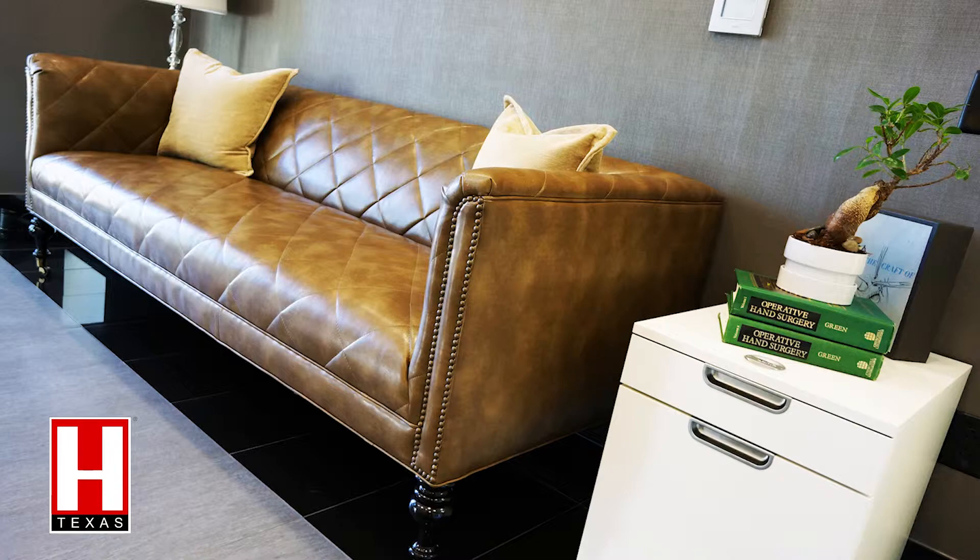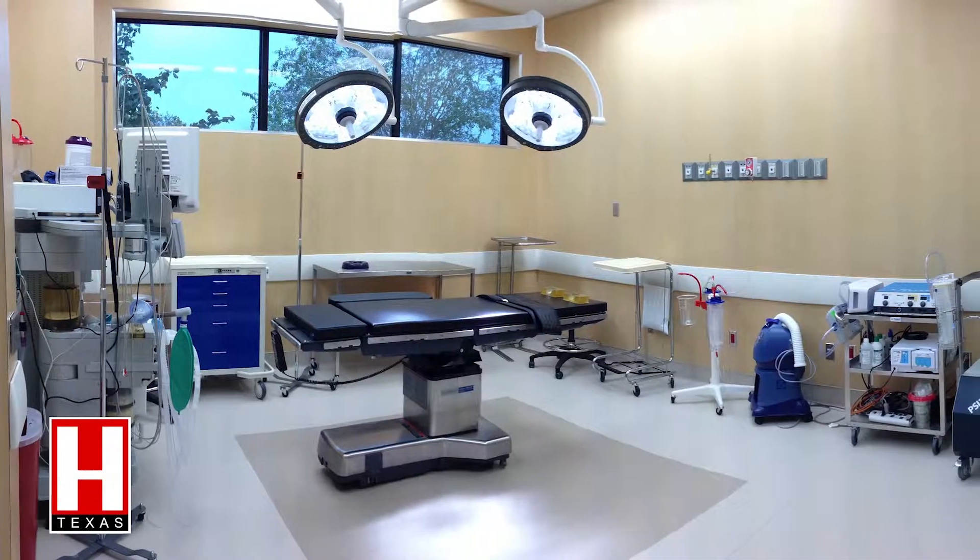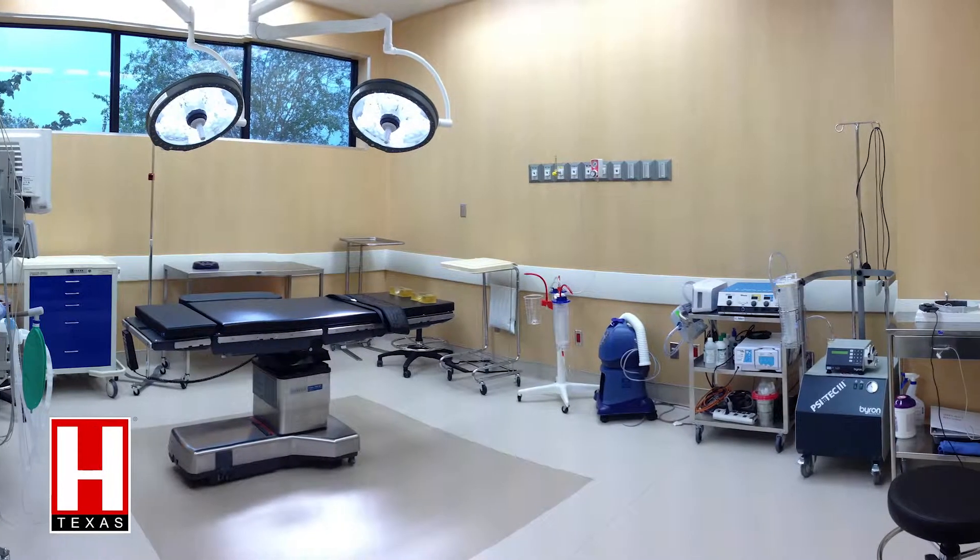In my opinion, that's important because it gives you the background and the basics of how to be a good surgeon.